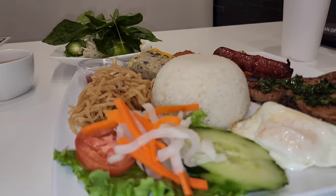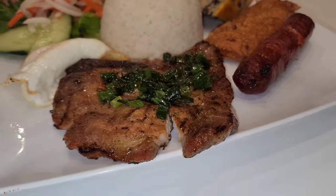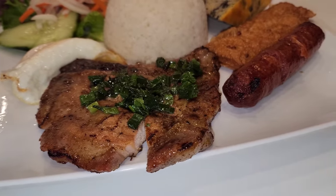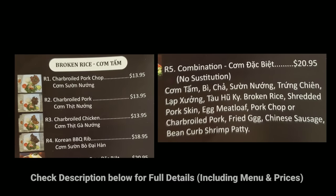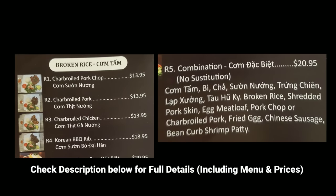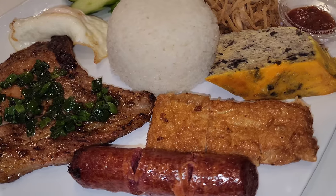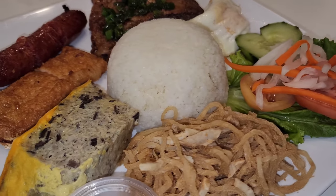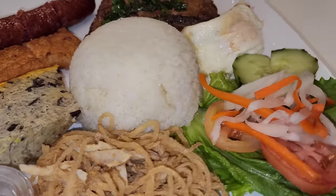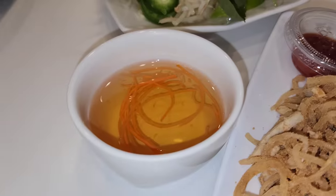Very nice and comfortable tables and even counter seating. There are some really unique things about this place that really got my attention. This is their usual traditional Vietnamese food — the broken rice dish. I got the combination on the right, loaded with wonderful Vietnamese marinated meats, even Chinese sausage. A really tasty shrimp and bean curd patty, egg meatloaf, shredded pork skin, pickled radish and carrots, fried egg, and of course the broken rice.